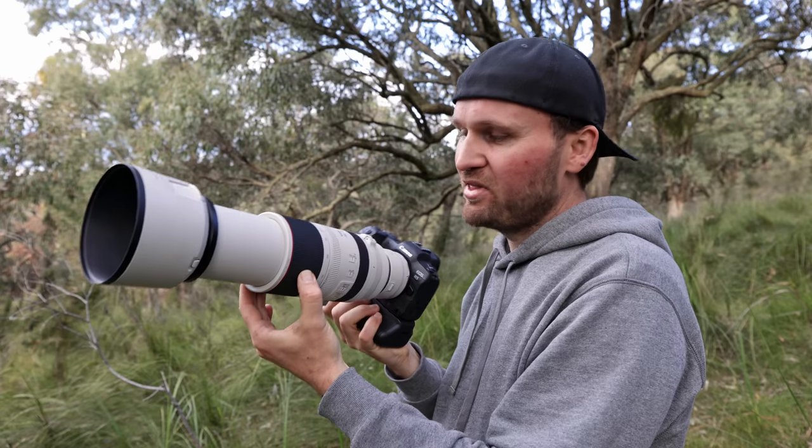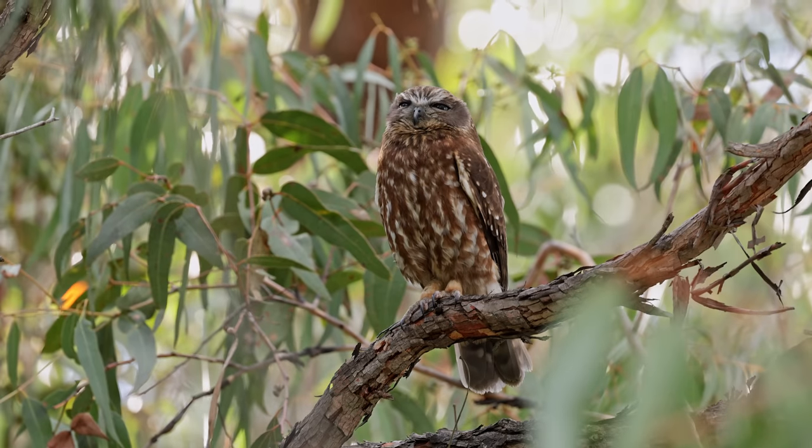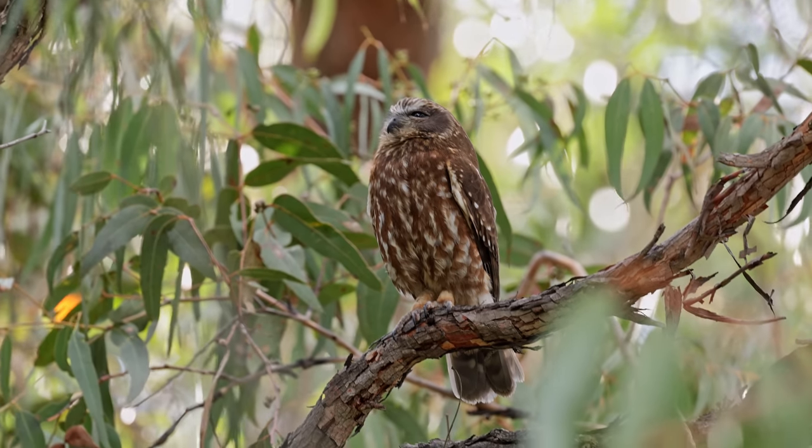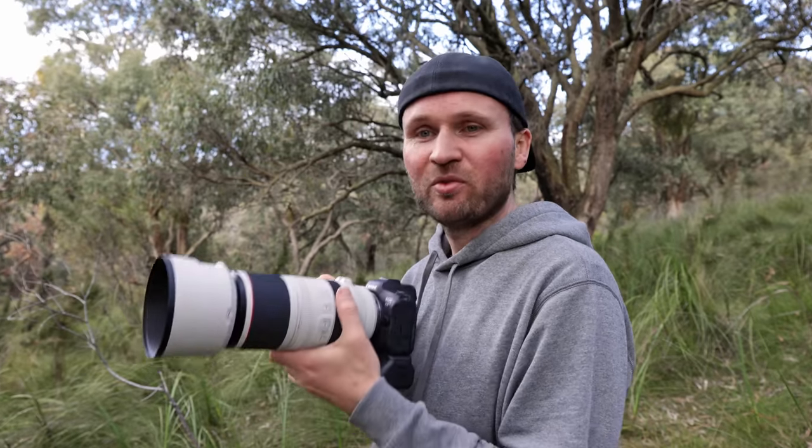The worst thing about this lens is probably that I can't zoom any further back with the 2x extender on, which is a bit annoying, but it seems to give decent results when I zoom into the images. The owl jumped a little higher in the tree and I can't see it anymore, so I took the 2x extender back off. I'm hearing cockatoos calling right behind me, so I'll go with the 100 to 500 and no extenders and see if I can find them.